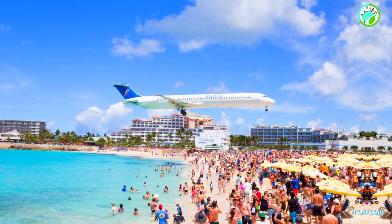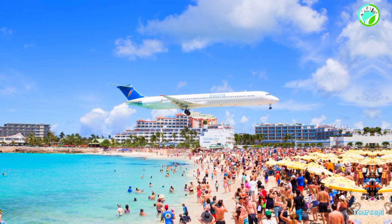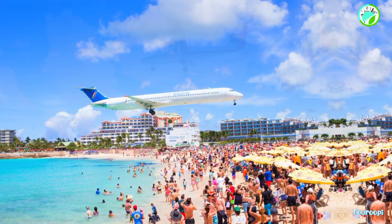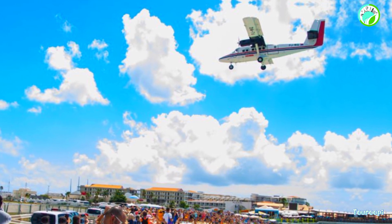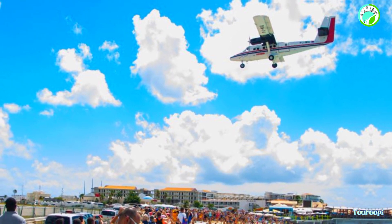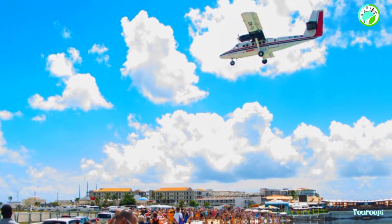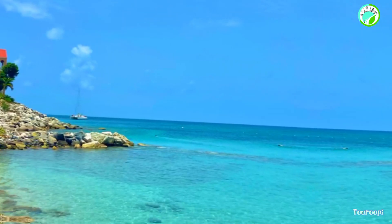For water enthusiasts, snorkeling and diving are unparalleled experiences around the island. The underwater world is teeming with marine life and vibrant coral reefs. Creole Rock on the French side and the wreck of the HMS Proselyte on the Dutch side are popular diving sites.